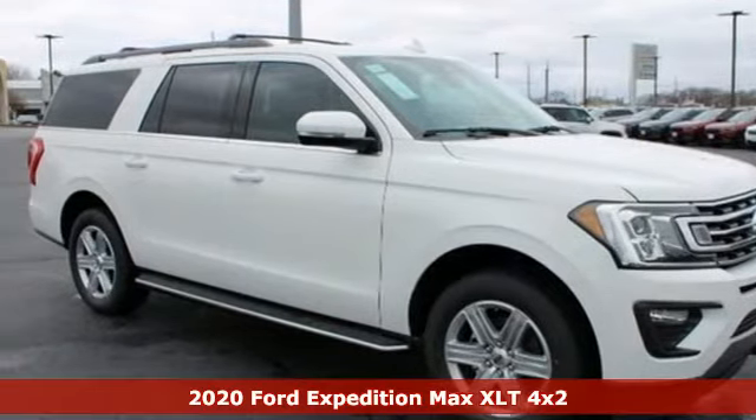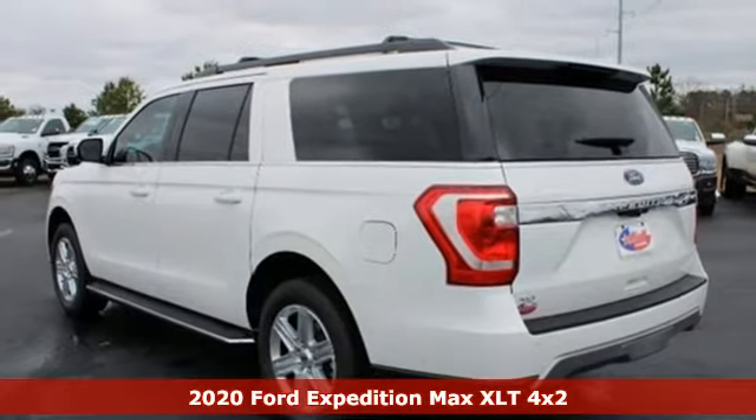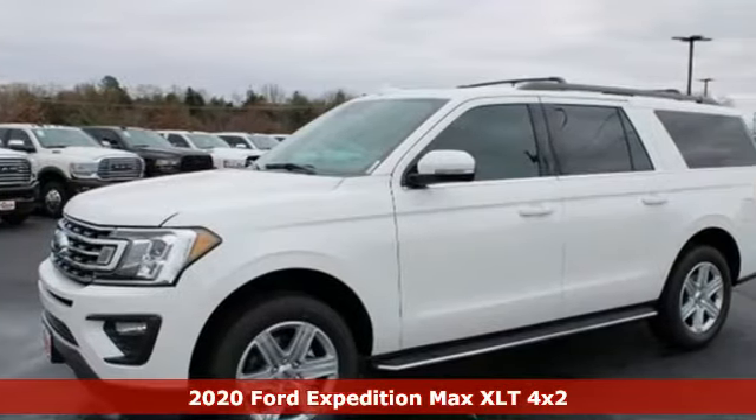It's a new 2020 Ford Expedition Max. Built on tradition, built to last, Ford. And with features like these, every drive's a pleasure.